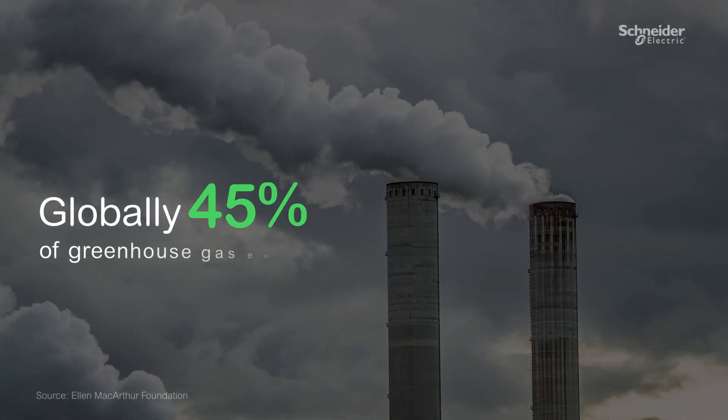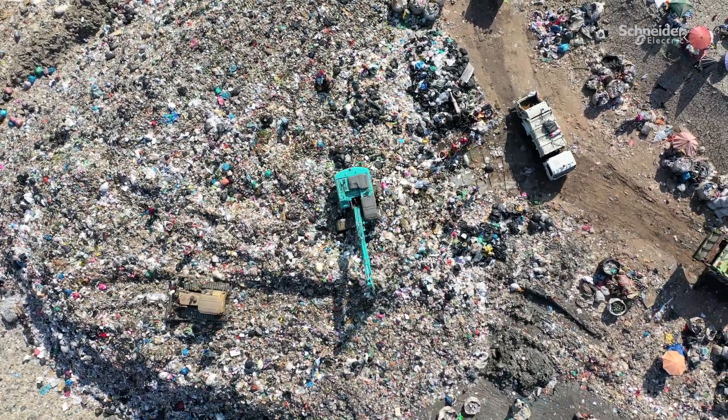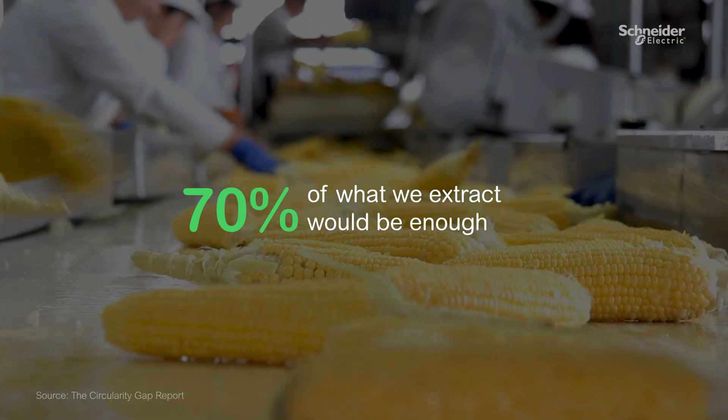We are responsible for 45% of global greenhouse gas emissions just from the way we consume and use our planet's resources, though 70% of what we extract would be enough to meet our needs.